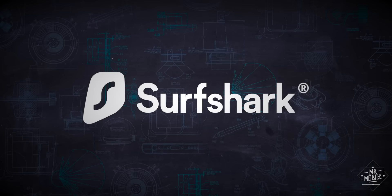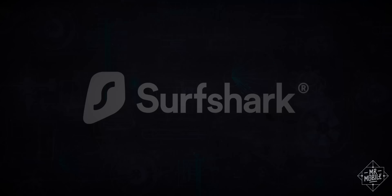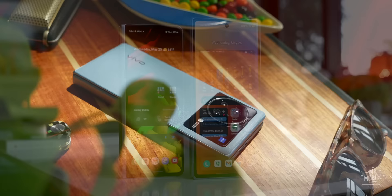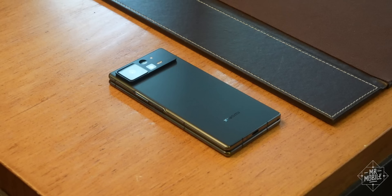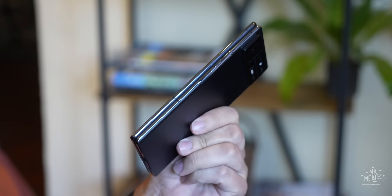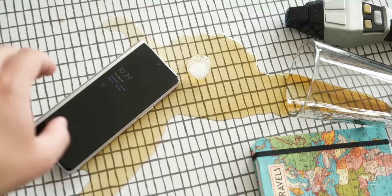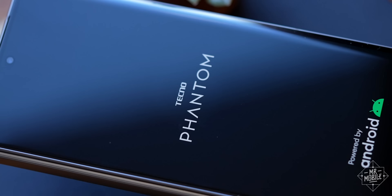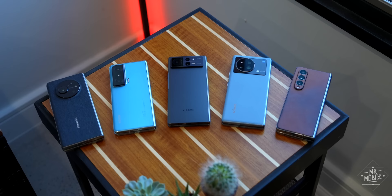This video is sponsored by Surfshark. Ever since they first hit the market four years ago, large format foldables have faced three major challenges: they're big, they're fragile, and they're expensive. While manufacturers like Xiaomi and Oppo have begun to solve the size issue, Samsung has started to offer some pretty inclusive repair options, at least in the United States. And now, a company you've probably never heard of has released a foldable that undercuts those competitors by hundreds of dollars.